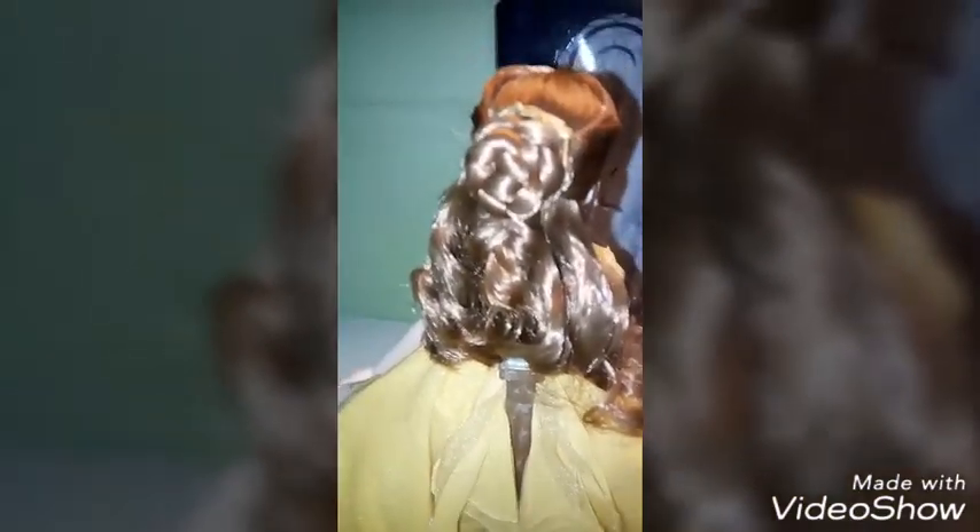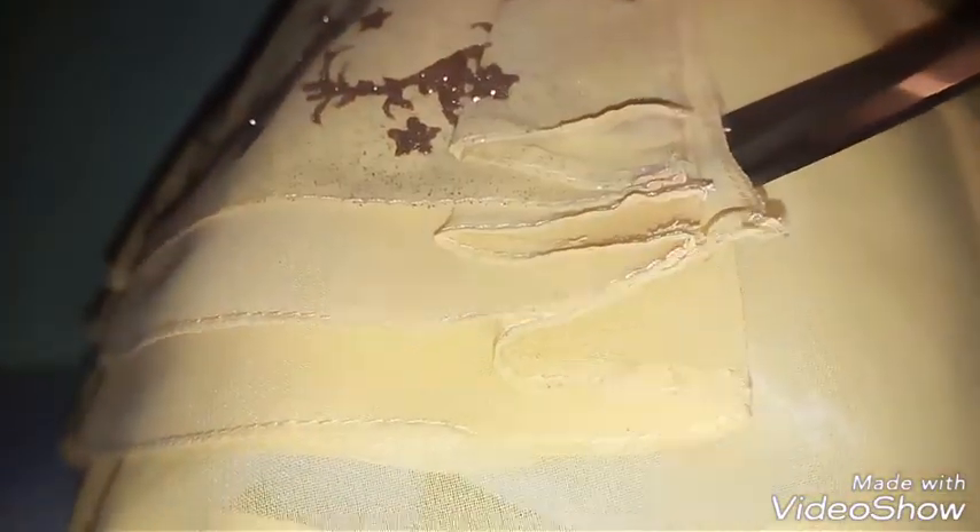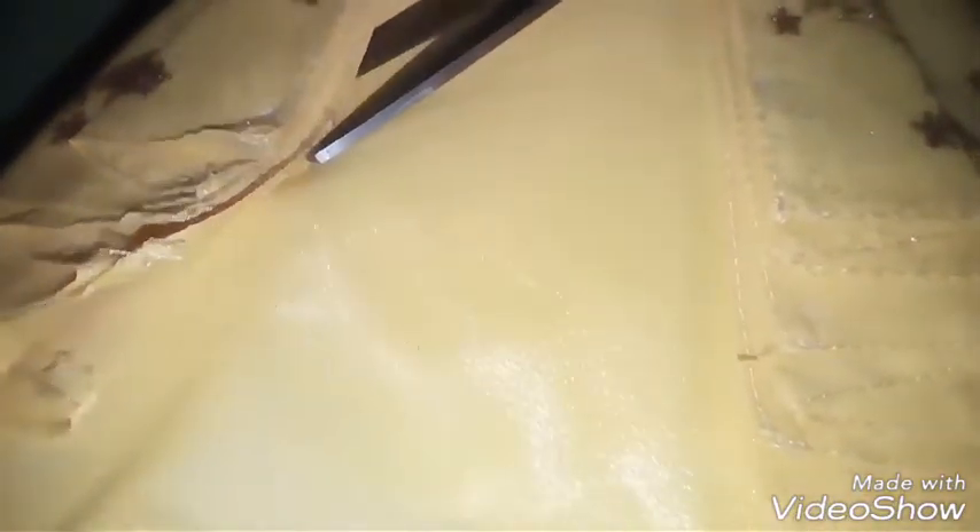Here again we have the back of the dress and her hair. Her hair is beautiful. She has a bun with a braid — whatever it's called — a bun with a braid.